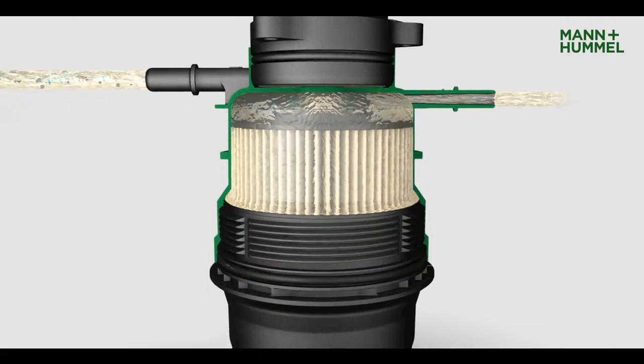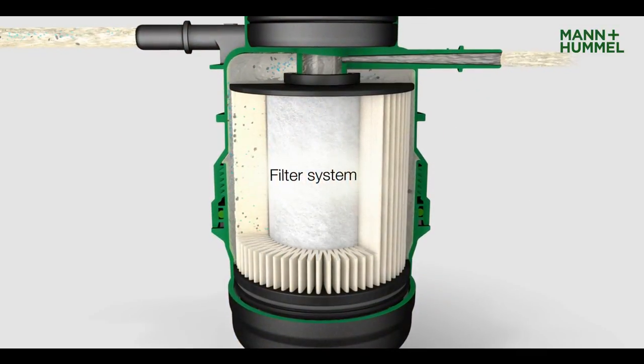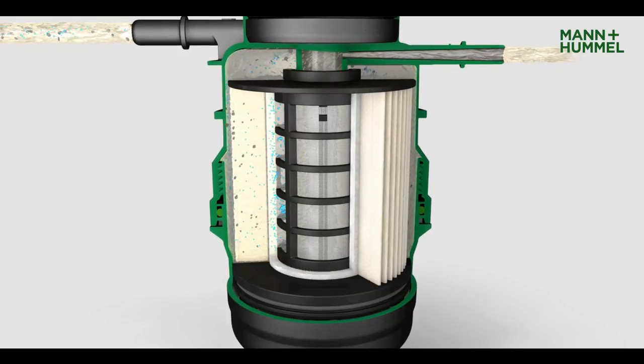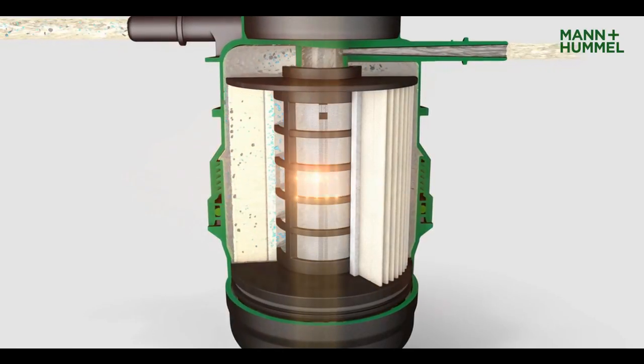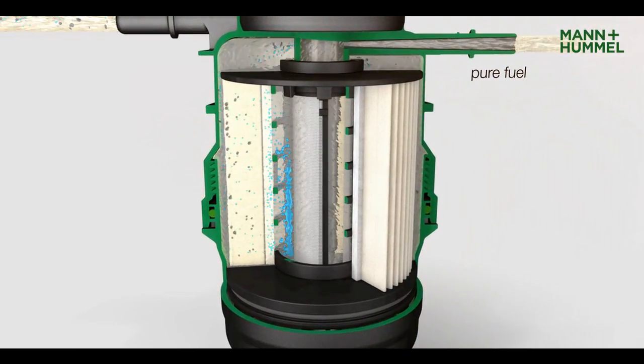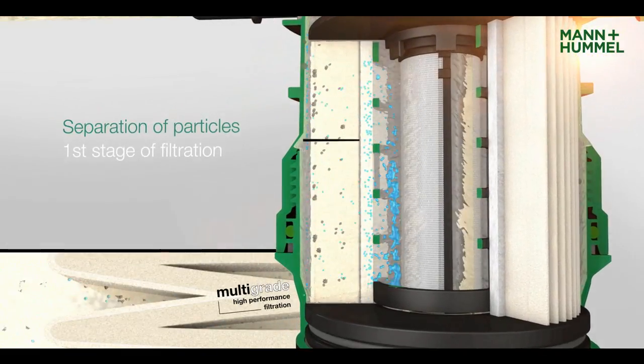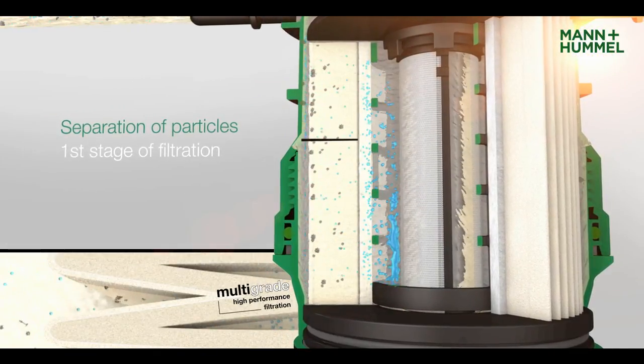Our engineers have developed an innovative three-stage filter system, delivering pure fuel to the engine. The first filter layer consists of the patented Mann & Hummel multigrade particle filter medium, which reliably retains dirt particles.